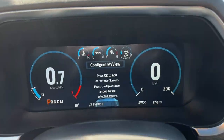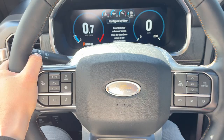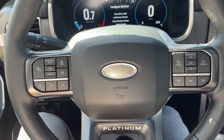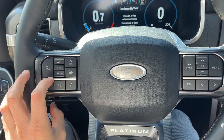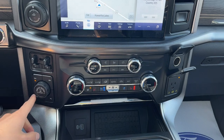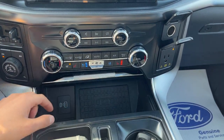Stepping into the vehicle, you do have a 12-inch fully customizable digital display right behind the steering wheel. The steering wheel itself is really comfortable with the platinum branding and it is heated. You also have your adaptive cruise control and lane keeping. Your built-in navigation of course, four-wheel automatic and your locking rear differential, and heated and cooled seats.